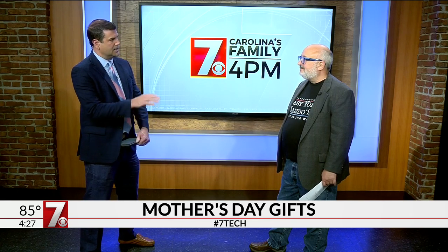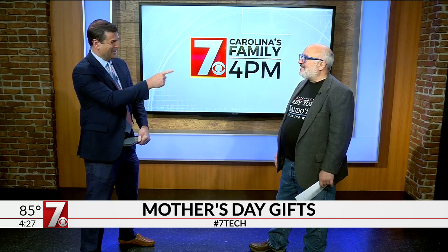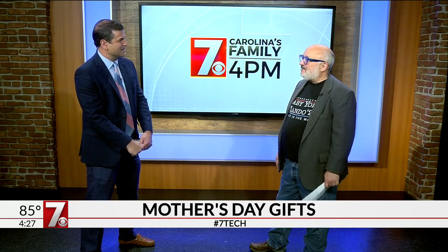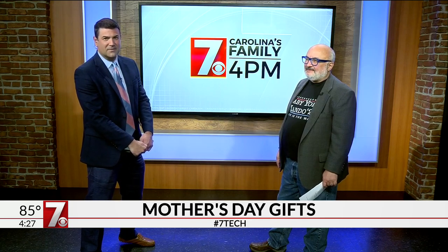Let's settle the age-old debate — is it okay to get the wife or mother of your children kitchen appliances for any sort of holiday? Flowers is the right answer. Jewelry is better, but flowers works every time. Phil, thanks so much for being here — some great ideas and we will see you next time. And we'll be right back. Carolina's family at four will continue right after this break.